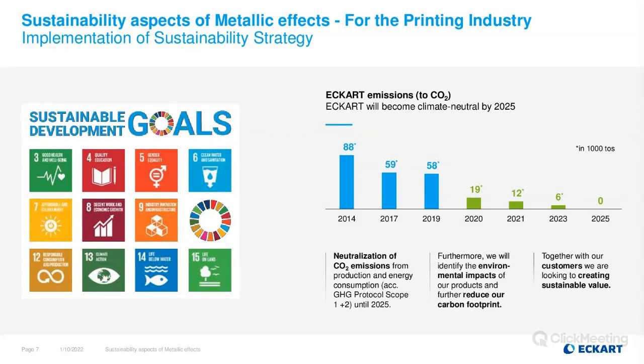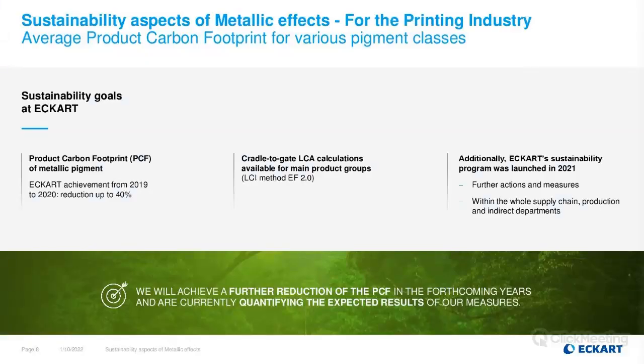Looking at where we started in 2014, we've already taken a very good path forward. From 2019 to 2020, we achieved a reduction of up to 40 percent of the product carbon footprint. We are working on cradle-to-gate LCA calculations for main product groups, and an additional sustainability program looks in detail at the whole supply chain, our production, and also indirect departments.